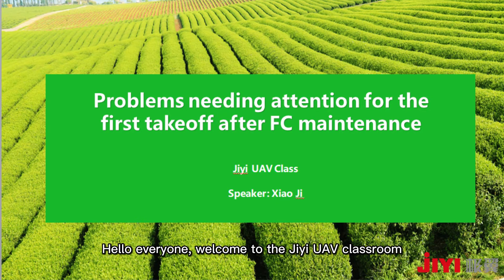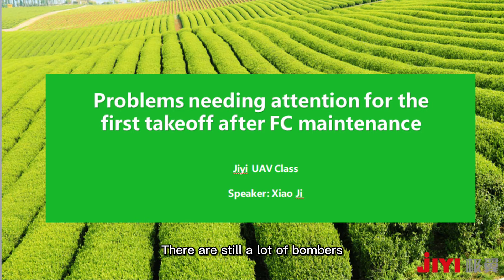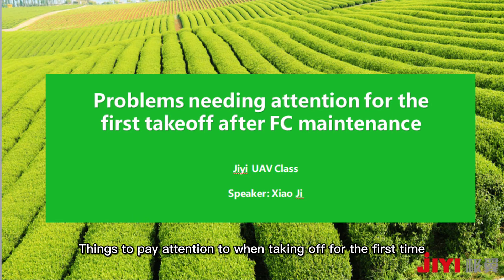Hello everyone. Welcome to the GEweb classroom. Today let's talk about points to note when taking off for the first time after the EFC is repaired or disassembled. Why should we emphasize the first takeoff? Because according to recent feedback from our technical support, the EFC took off for the first time after maintenance and due to debugging problems, there are still a lot of crashes. Let me briefly summarize some things to pay attention to when taking off for the first time.